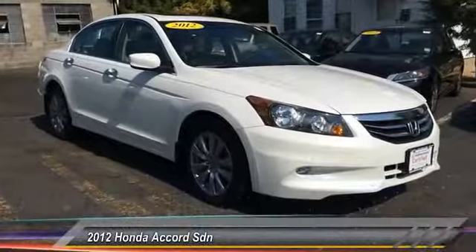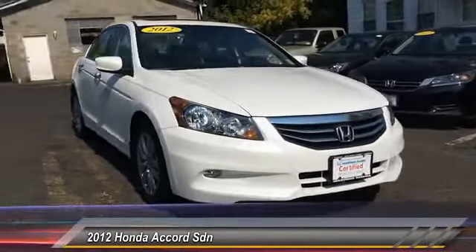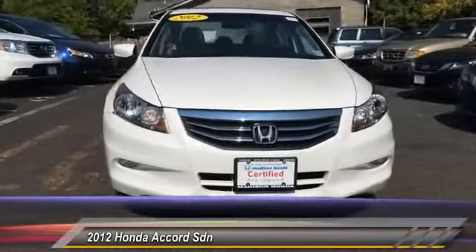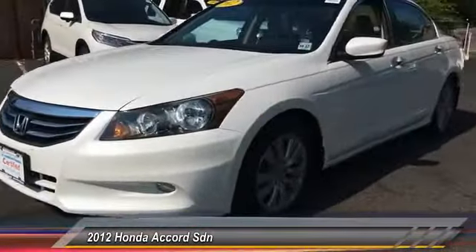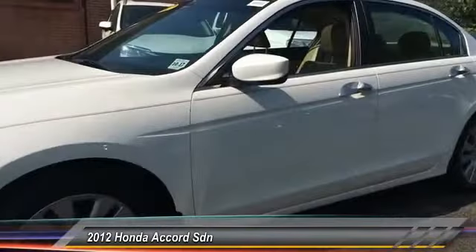The 2012 Accord — ingeniously simple, yet overflowing with luxury and technological creativity. All that and more in the Accord, priced below $20,000.